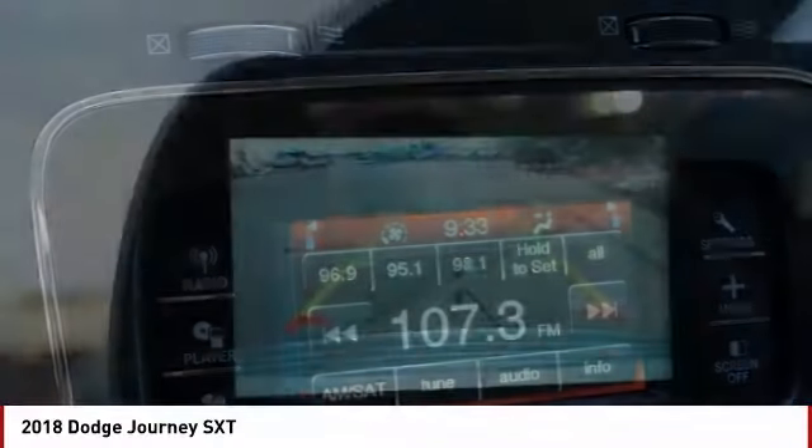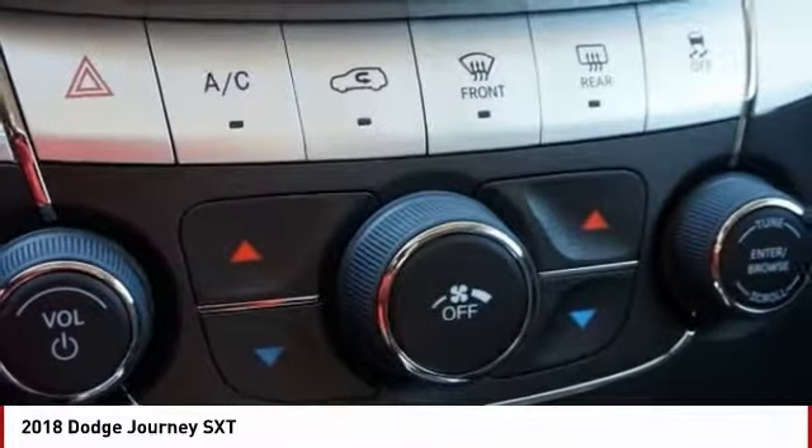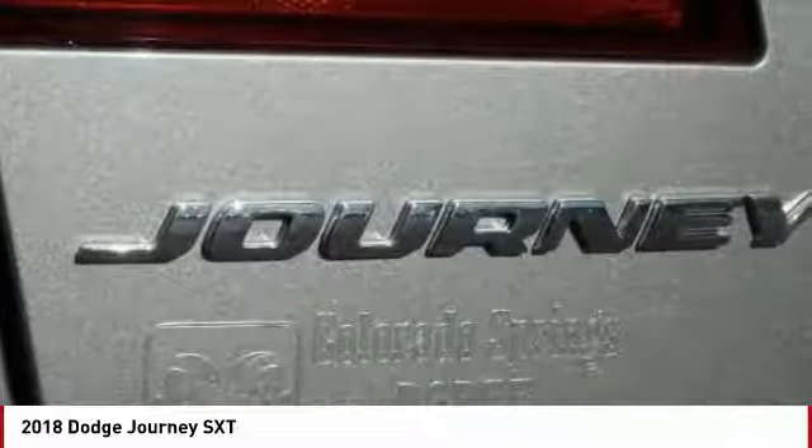Cruise control, fog lamps, power windows, remote power door locks. This beauty will make even your house keys jealous. Drive it today.